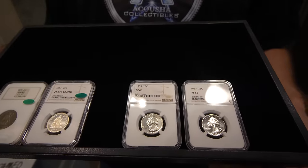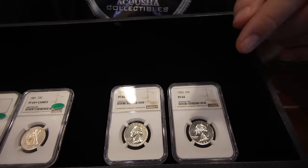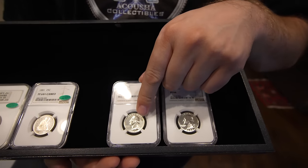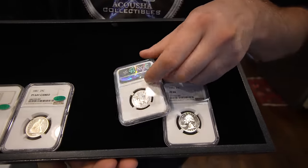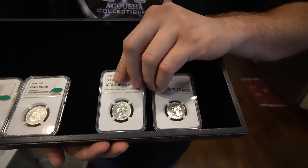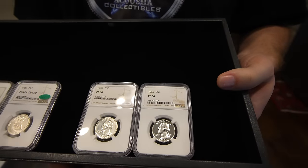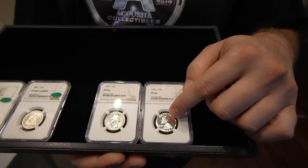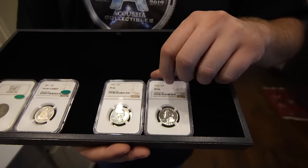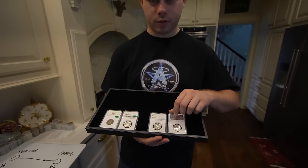As we move over to something more modern, we have another example where you get your bang for your buck. Looking at this proof 66 1959 quarter, you can see there is no difference between the devices and the fields — flip it over, same thing. Now compare that to a coin that isn't designated cameo but is closer to the cameo designation on the spectrum — you can see there is a difference between the devices and the fields. It is a much more appealing coin from an eye appeal perspective, and it's going to be something that somebody is looking for to put in their set.